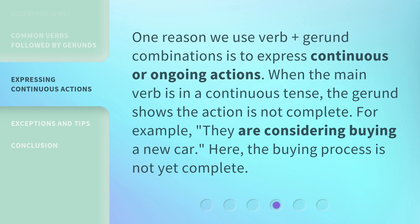One reason we use verb plus gerund combinations is to express continuous or ongoing actions. When the main verb is in a continuous tense, the gerund shows the action is not complete. For example, "they are considering buying a new car." Here, the buying process is not yet complete.